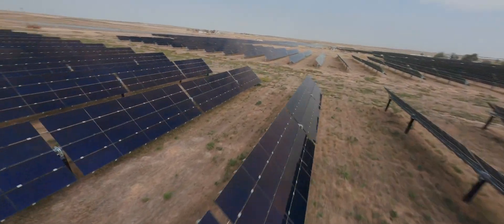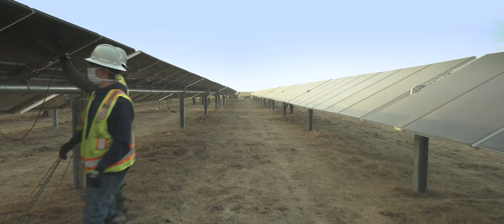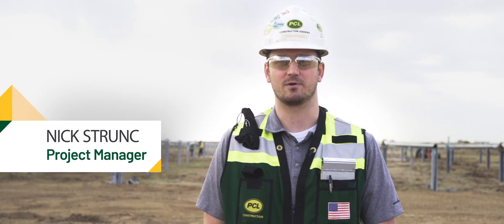We have about four stages of construction, right now spread out throughout the 33-acre lot of land. Behind me, we have our PCL crew putting up our racking system.